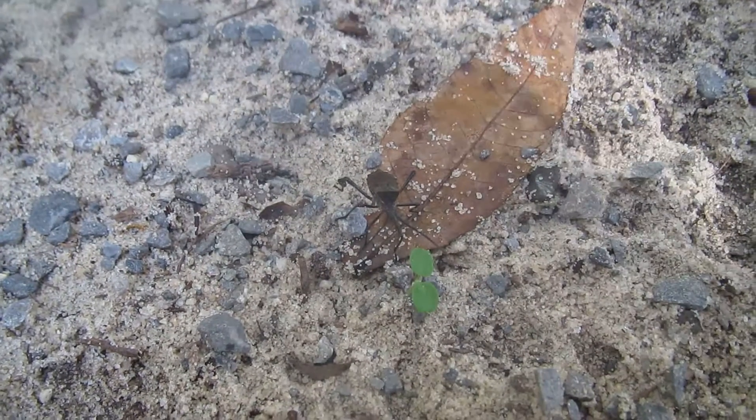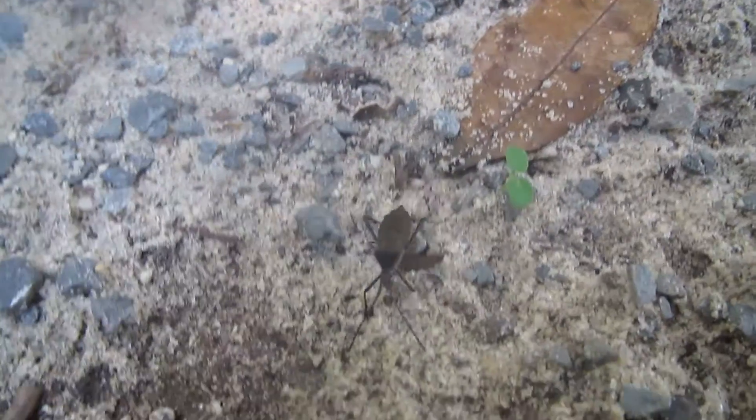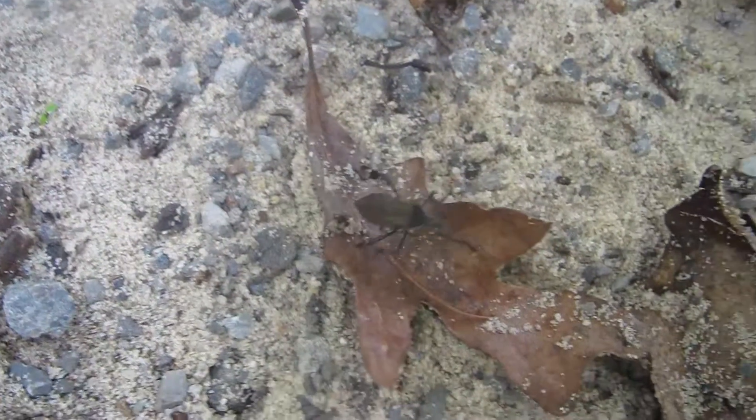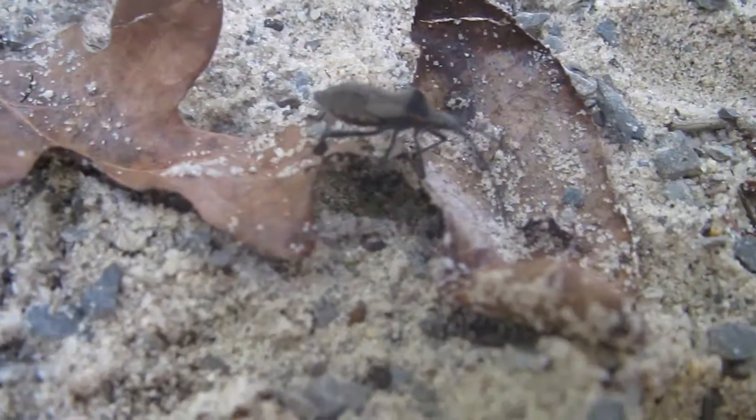Hey everybody, it's Krippi Krippi and we got this weird looking bug. There's little spots on him and we don't know what kind of bug he is, but I'll tell you what he looks like. He's brown and his antennas are blackish brown and they're long.